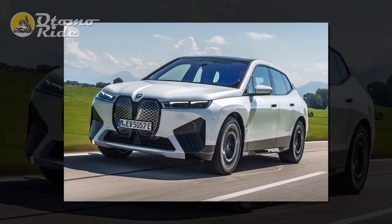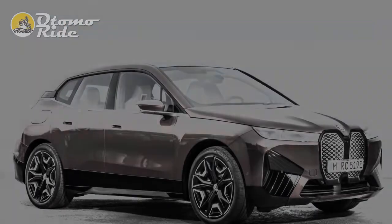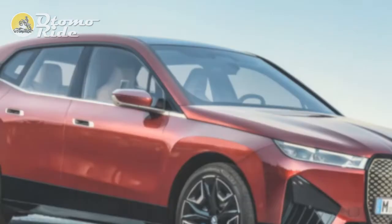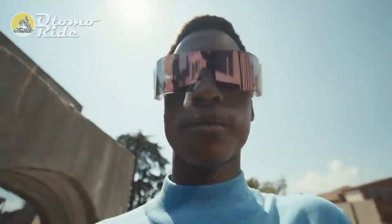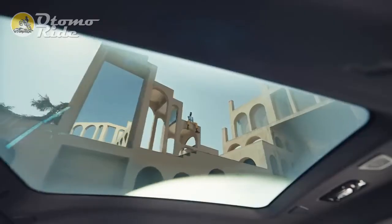We've already driven the iX abroad, but in the UK so far, only in entry-level xDrive 40 form. Unlike other luxury EVs, the iX offers twin electric drive motors — the electrically excited kind — which don't rely on heavy rare earth metals to serve as permanent magnets, whichever version you buy. But that doesn't mean there aren't several technical lures to tempt you to part with the extra £25,000 you'll need to step up from a 40 to a 50.